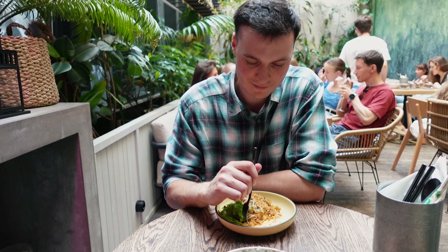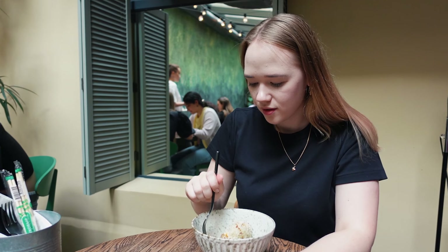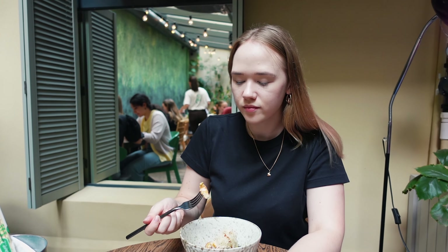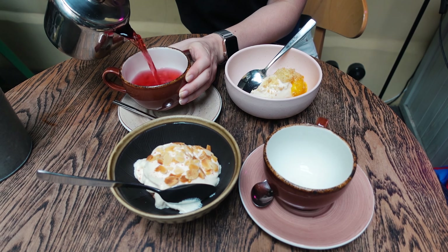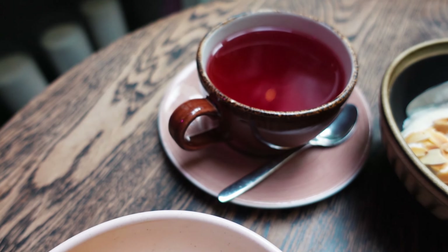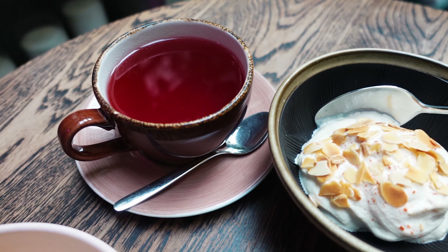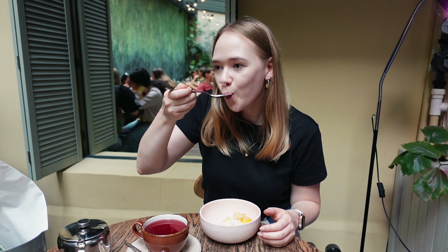Меню очень разнообразное, преимущественно азиатские и тайские блюда. Мы взяли пак с креветками и пад тай с креветками. Первое из двух блюд нам понравилось больше, второе было островатым на наш вкус. На десерт решили попробовать тайский чизкейк с дыней, манго и кокосом, и шоколадный кейк с арахисовым кремом и мороженым из фундука, а также фруктовый чай. Десерты были необычные, нежные и очень вкусные.